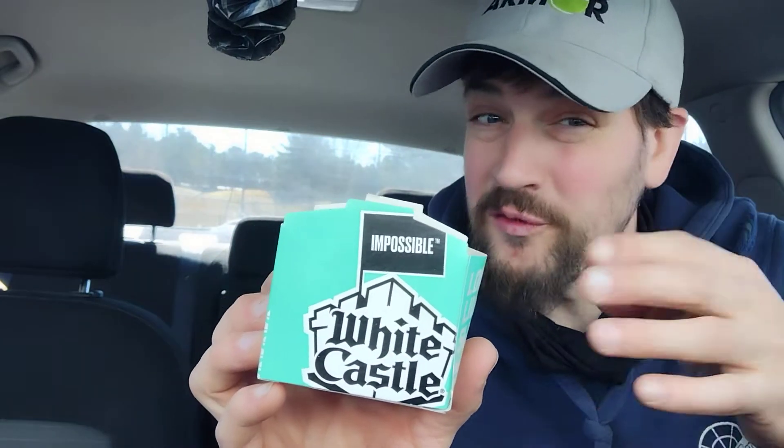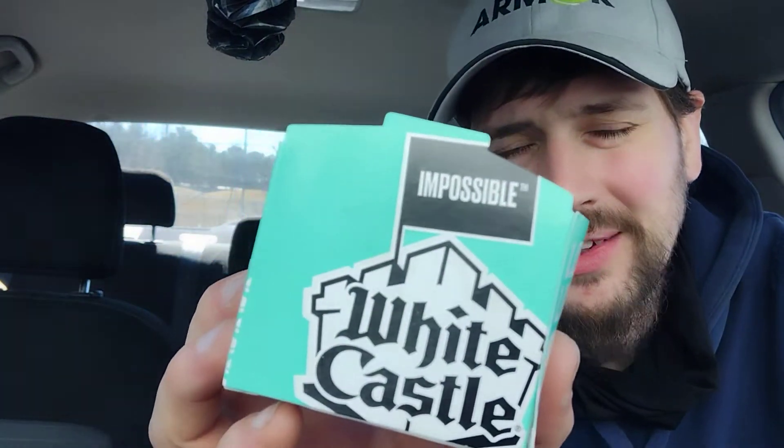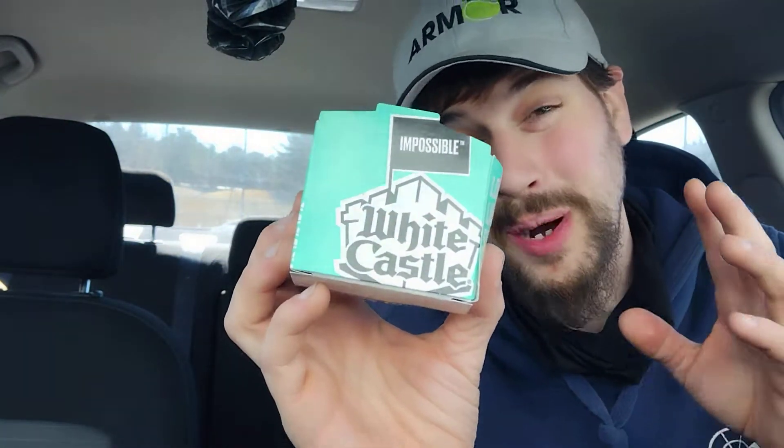Hey there guys, thank you for coming back to my review channel. For today's review, we got some of this here at White Castle — this is the Impossible Slider by White Castle.